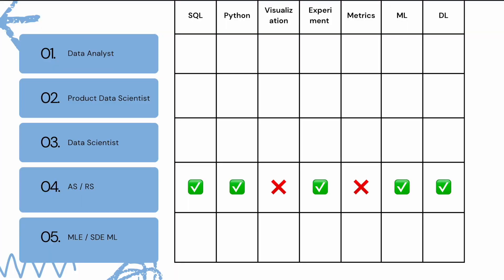The fourth job category is applied scientist or research scientist. To find a job in this category, you will need skills such as SQL and Python. You don't need visualization or dashboard, but you do need experiment design, no metrics, but machine learning and deep learning. From what I understand, applied scientist and research scientist roles have a strong preference for PhD candidates because you need to keep up with new technologies and new papers that are coming out.